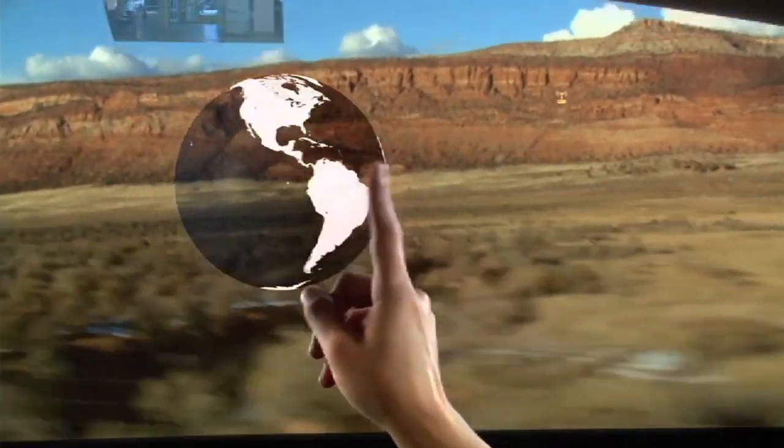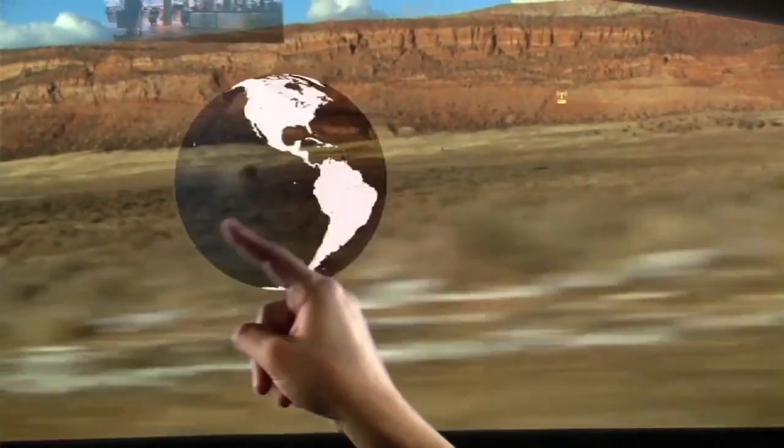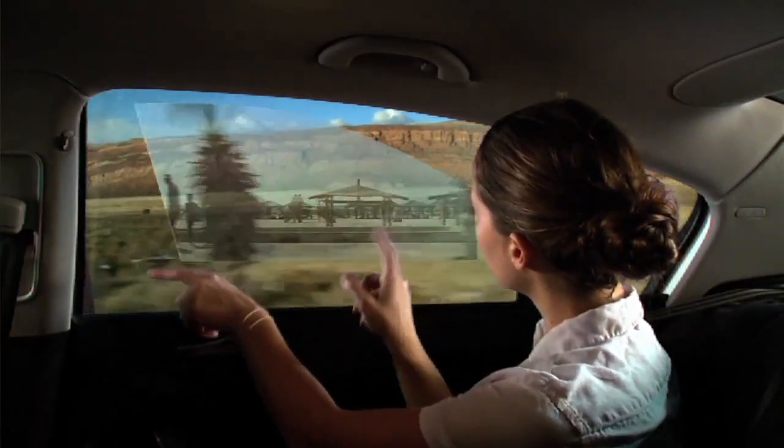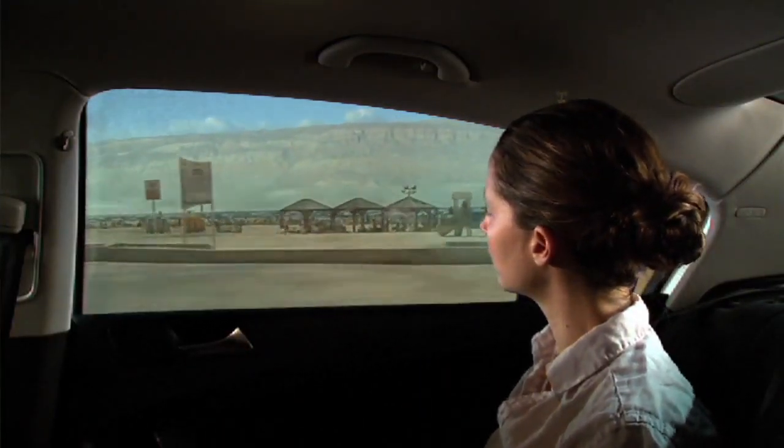Unlike my generation, where I explored the world with my dad's tools, the kids today are exploring the world with a digital toolbox. So we're trying to create applications that they could use to really understand in an intuitive way how the world works.